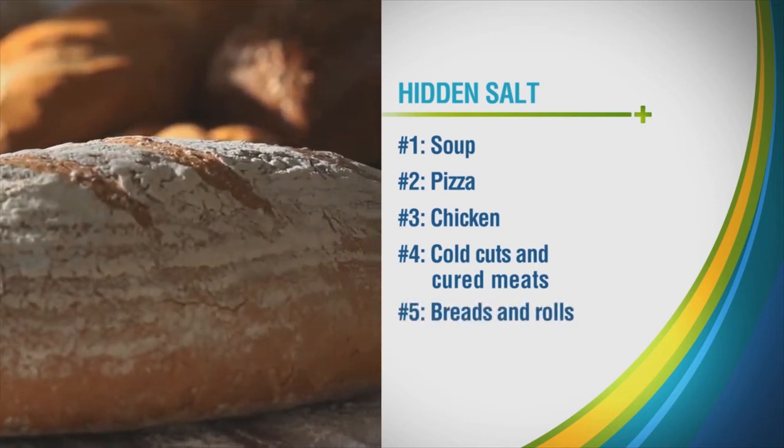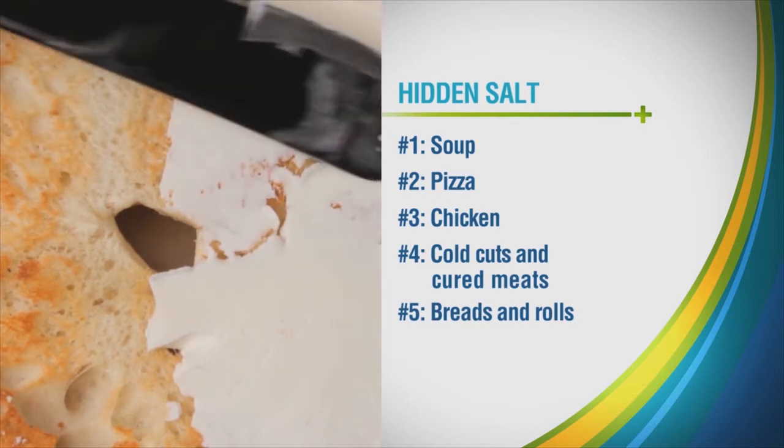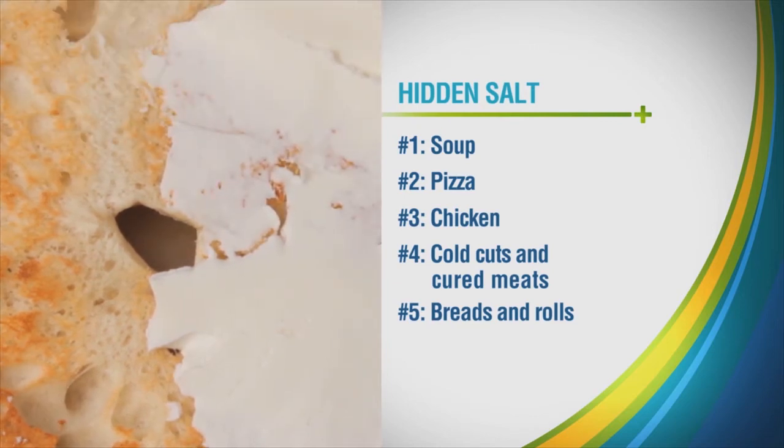Number five: breads and rolls. Your bagel may not taste salty, but a typical four-inch oat bran bagel has about 600 milligrams of sodium.